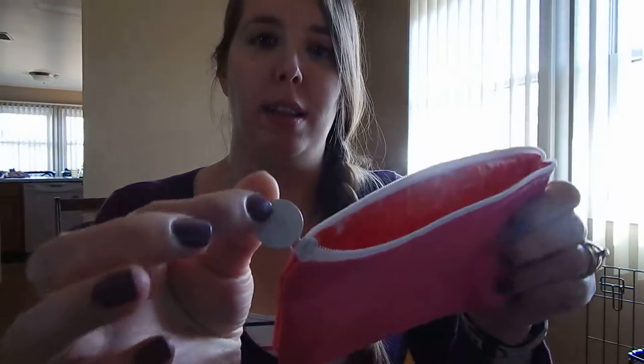Hi, today I'm going to review my February 2014 ipsy bag. It came in the mail a couple of days ago and I've been able to use some of the products that came in this cute pink bag that says ipsy on the tag. Inside it I had five products.